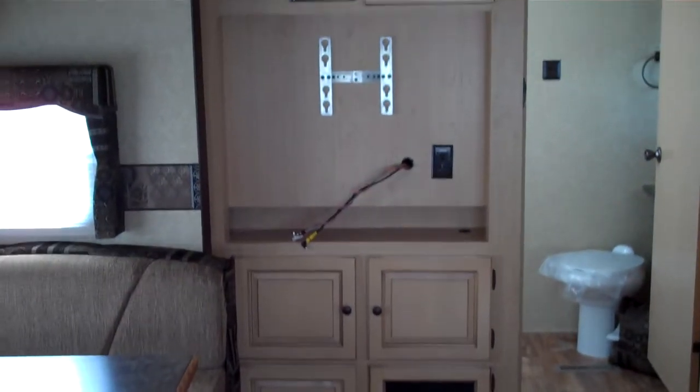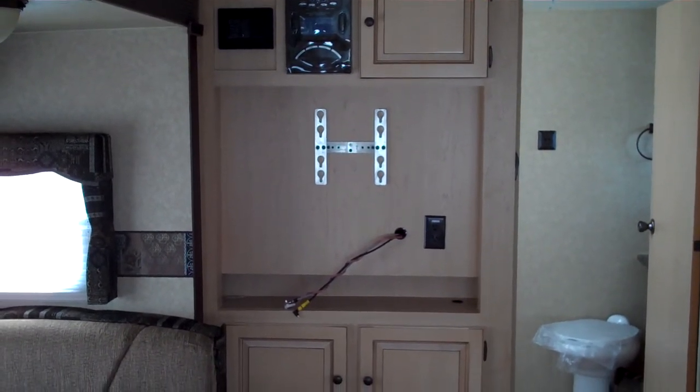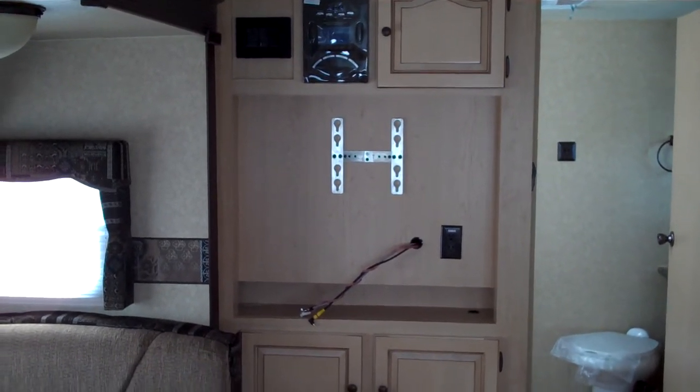This model features an entertainment center. This does include a 32-inch LCD TV and a built-in DVD player, CD player, and AM/FM stereo, and it's XM satellite radio ready.